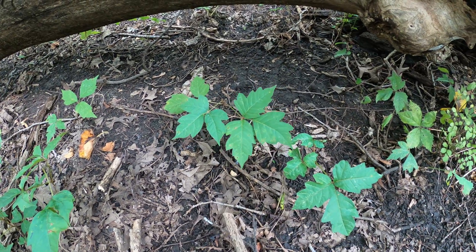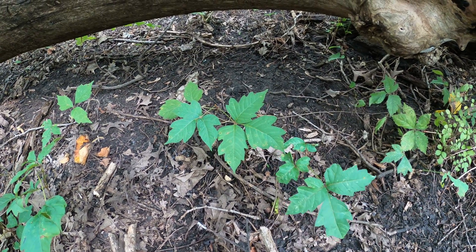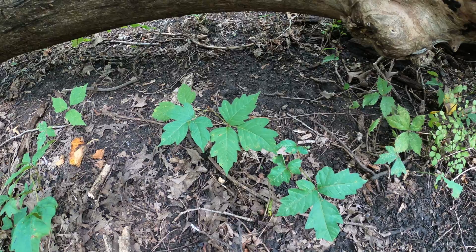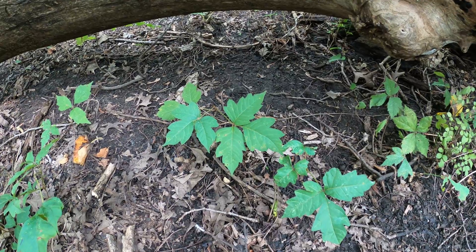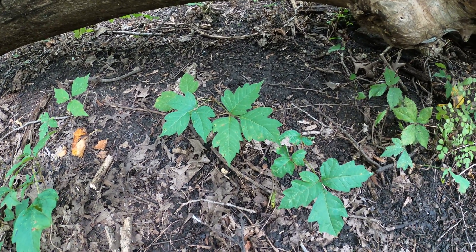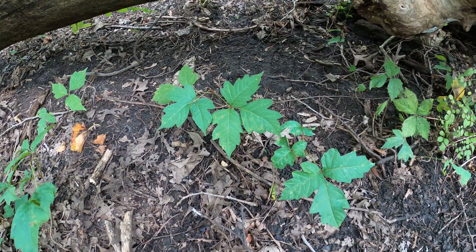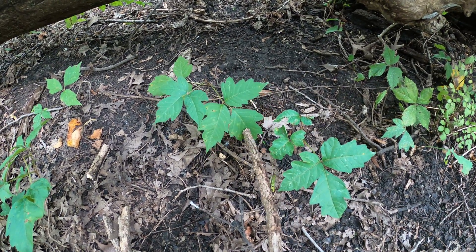This is it — it has compound leaves with three leaflets: 'leaflets three, let it be.' The leaves are highly variable. A lot of people say 'I got poison oak,' but there is no poison oak in Michigan. More than likely you got poison ivy. It doesn't really matter — it's the same oil. People often identify poison ivy as poison oak when it starts to get more teeth on it.